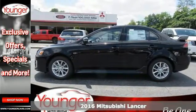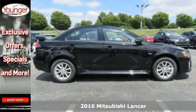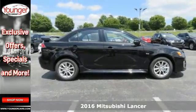It's a 2016 Mitsubishi Lancer. Master the road with impressive driving dynamics in this efficient compact sedan.